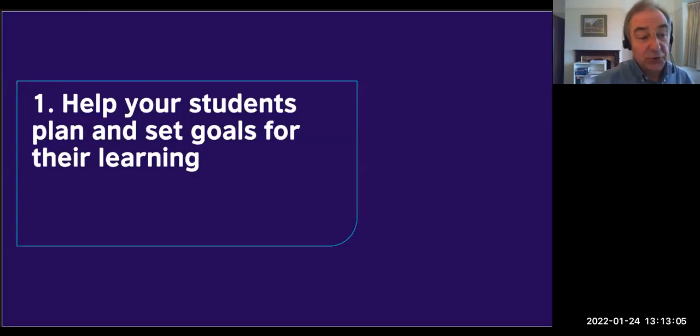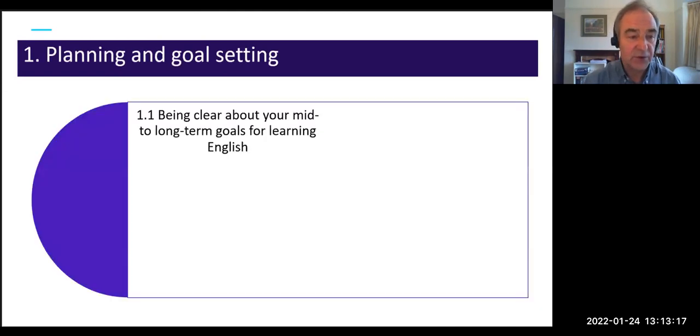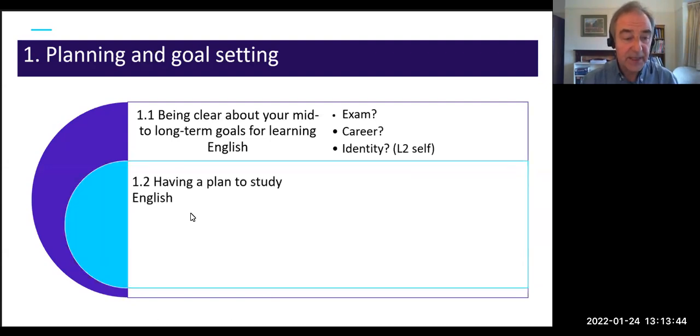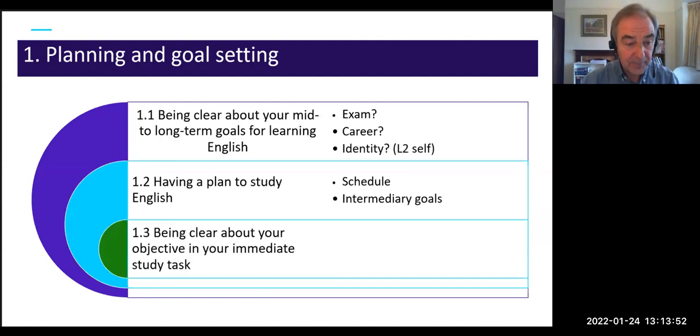The first strategy: help your students plan and set goals for their learning. There are three things to focus on. First, be clear about their mid- to long-term goals for learning English — it might be to pass an exam, for a career, or how they see themselves as someone who can speak the language. Second, have a plan to study English by scheduling intermediate goals. Third, be clear about their objective in the study tasks they're doing at any given moment.